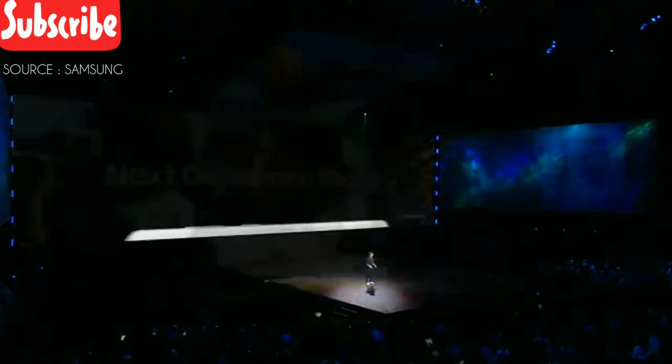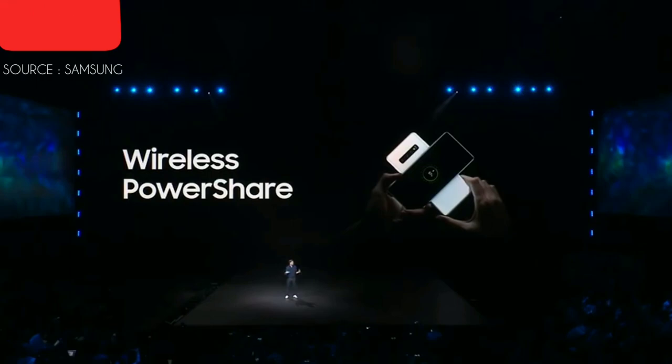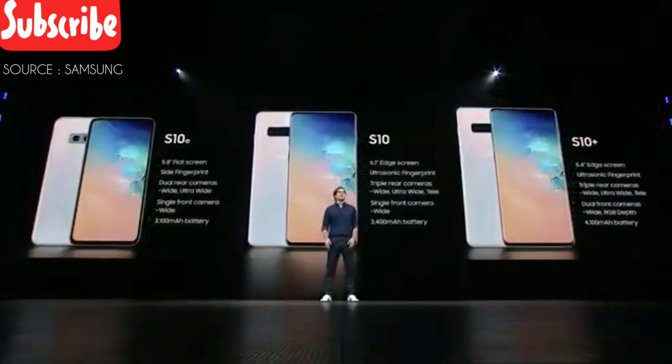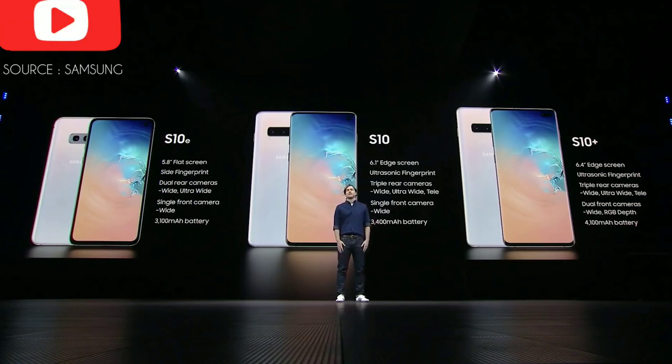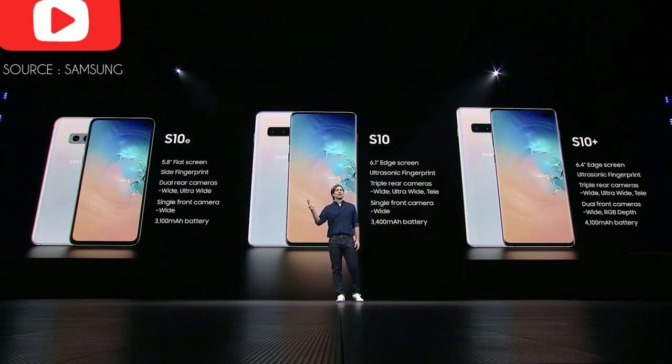The S10 is so powerful it can power more than just your phone. We built the same technology used in our wireless chargers right into the S10, transforming your device into a wireless charging pad. The S10 lineup also supports fast wireless charging 2.0. We're pleased to announce that the S10 is the first ever mobile device compatible with Wi-Fi 6. We've designed three different models: the S10 for a premium Galaxy experience, the S10 Plus with more screen, more cameras, and more battery, and the S10e with all the essentials in a more compact form factor.